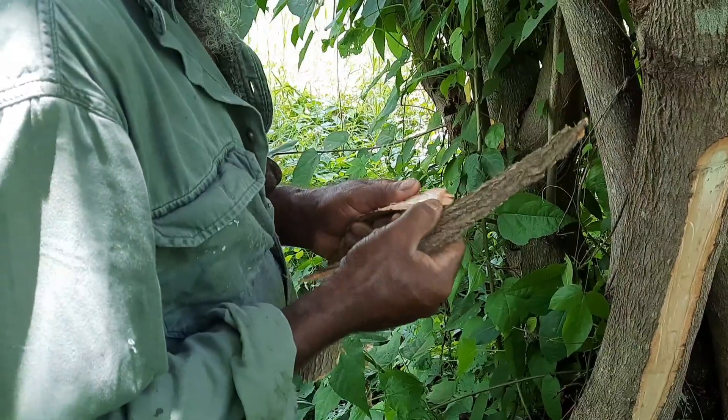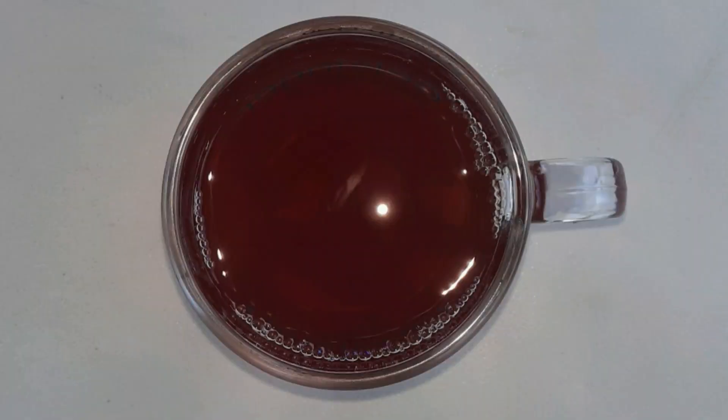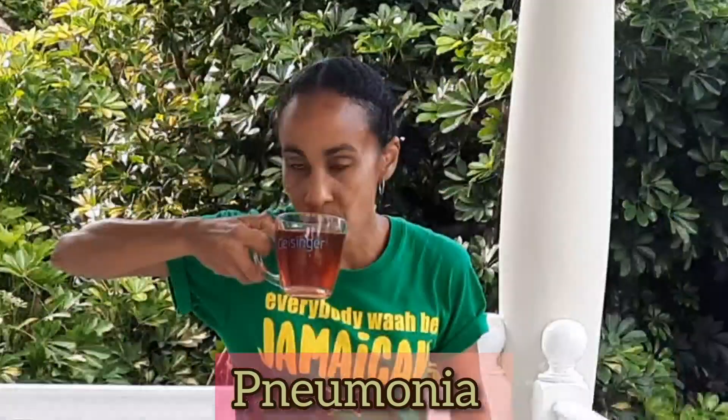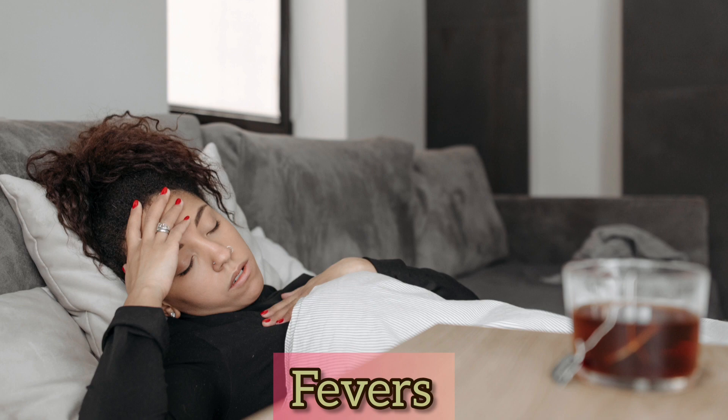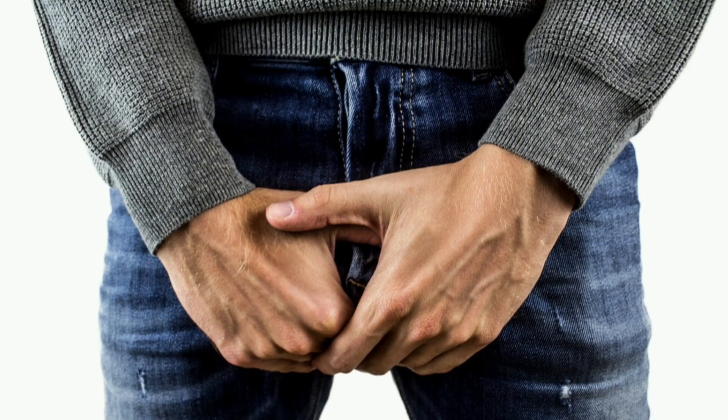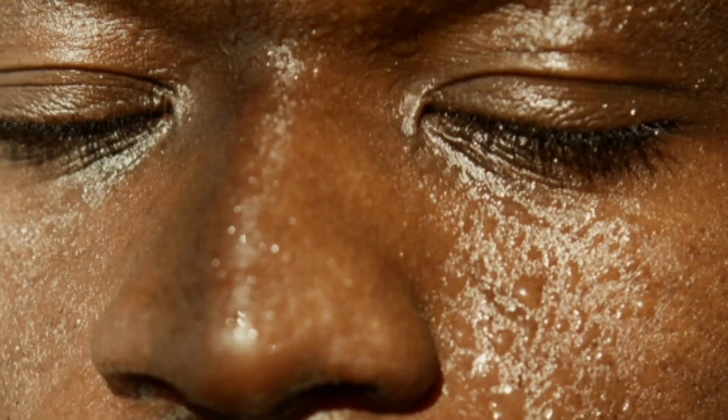In other cultures, people use the bark to make a decoction and drink it to treat many ailments, like syphilis, diarrhea, respiratory issues such as colds and pneumonia, asthma, bronchitis, coughs, and fevers. They also use it to treat dysentery, malaria, gastritis, rheumatism, problems related to the spleen, urinary problems, kidney issues, prostate problems, and to aid in childbirth. It is also used to induce perspiration, as a tonic, and as a blood cleanser.